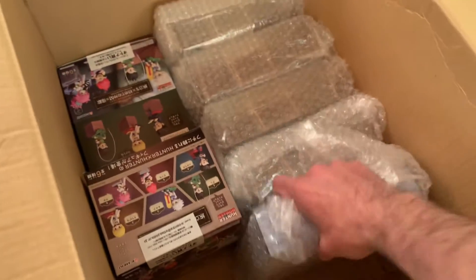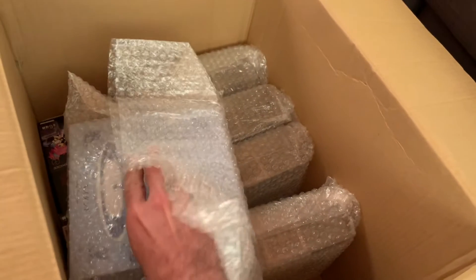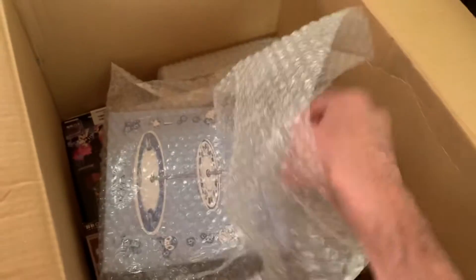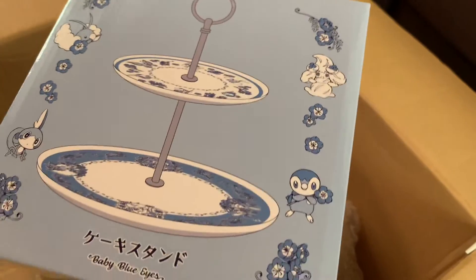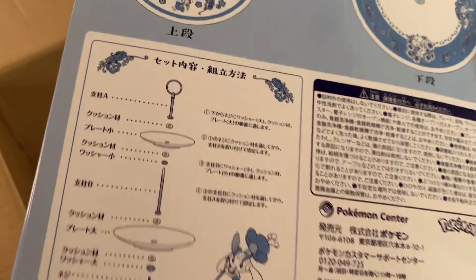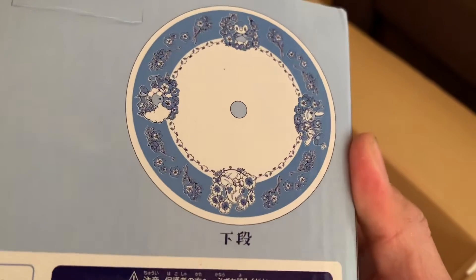Is this the same thing? No, this is something different — it's a dish from the same series, the Baby Blue Eyes series. Actually it's not a dish, it's a dessert tray. I've been to tea time in Japan and they put everything on a cute little dessert dish — it makes your tea time extra cute and beautiful. You just put it together like that and these wonderful designs make it so cool.